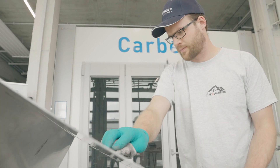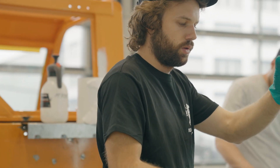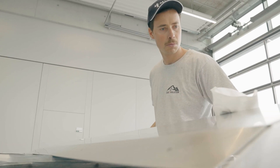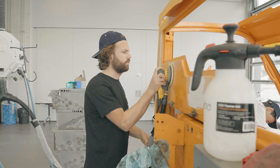First we are just removing the dirt and the oil with paint thinner and Scotch-Brite, and then we are also using the electric grinding machines to remove all the dirt.